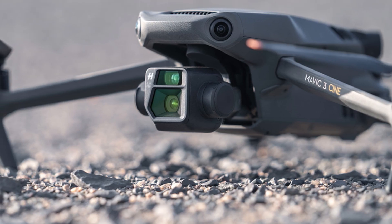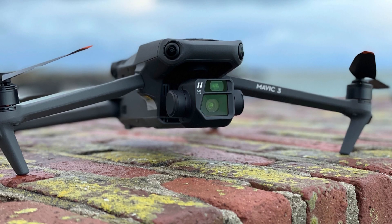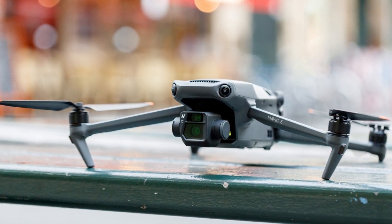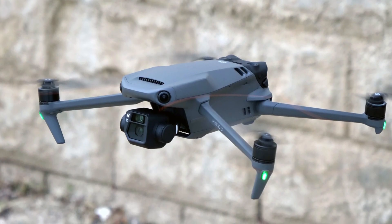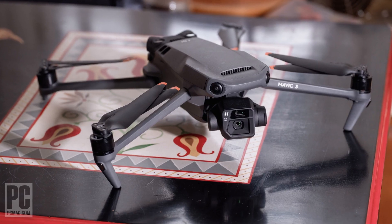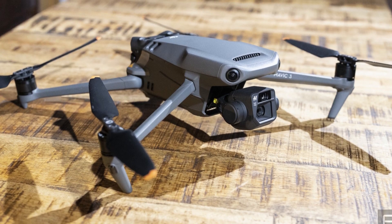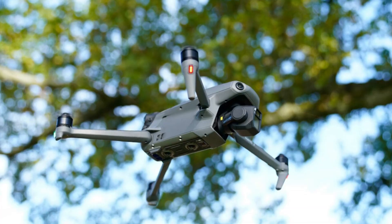The DJI Mavic 3 is foldable, its line is compact, weighs 895 grams, and its dimensions make it comfortably transportable in a backpack. The Mavic 3's camera incorporates a 4/3 CMOS sensor with a 24mm lens that allows it to shoot 20MP images in 12-bit RAW format. This drone is capable of recording in 5.1K at 50 frames per second and 4K at 120 frames per second, including slow motion videos.